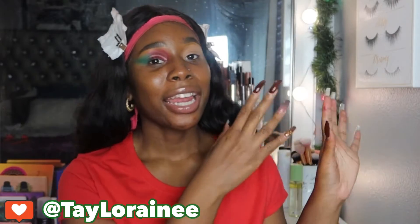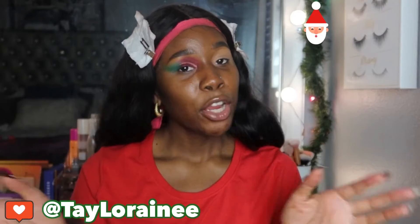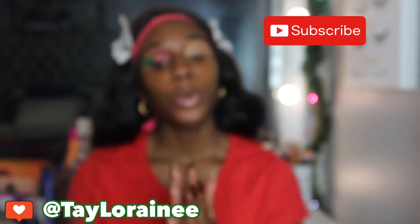Hey loves, welcome back to the channel. My name is Taylor and we are back with a Christmas video. I kind of got my little reef up in the back — you probably cannot see — so I was trying to get in the holiday spirit, but you know, you get the vibes. So without further ado...